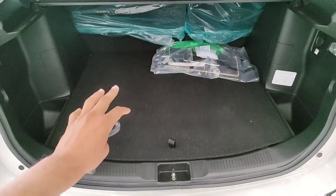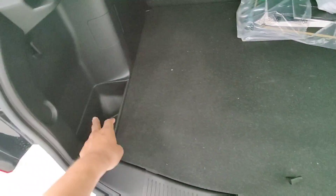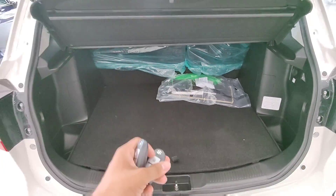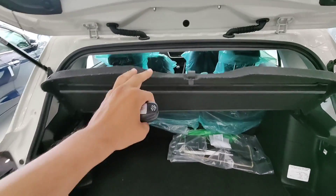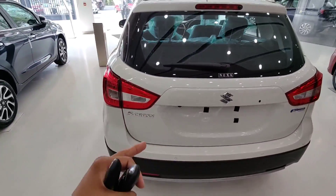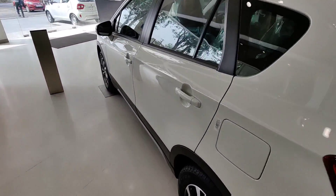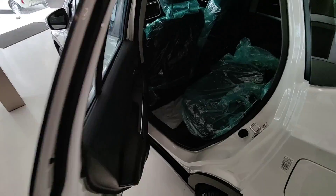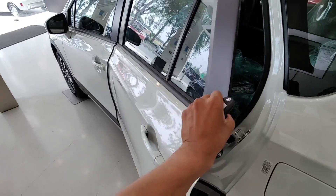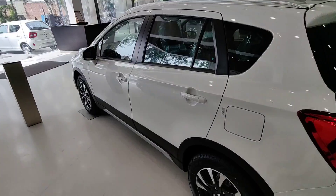The boot feels premium. The build quality overall is good compared to other cars in this segment. When you open and close the doors, the sound and feel are solid. The build quality earns a 4-star safety rating, which is definitely a good thing.